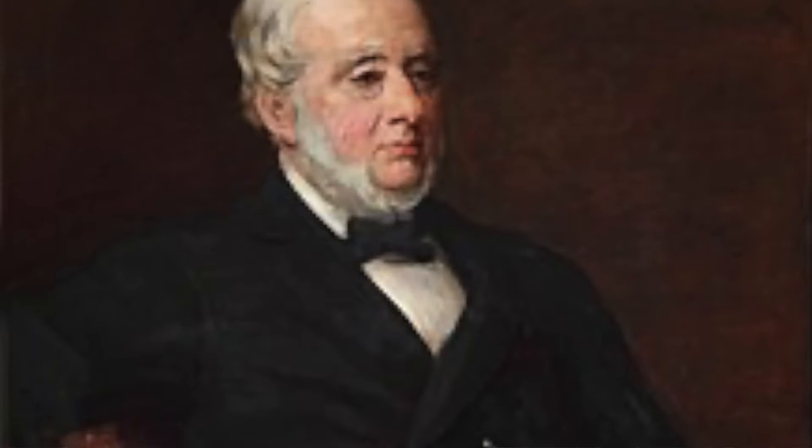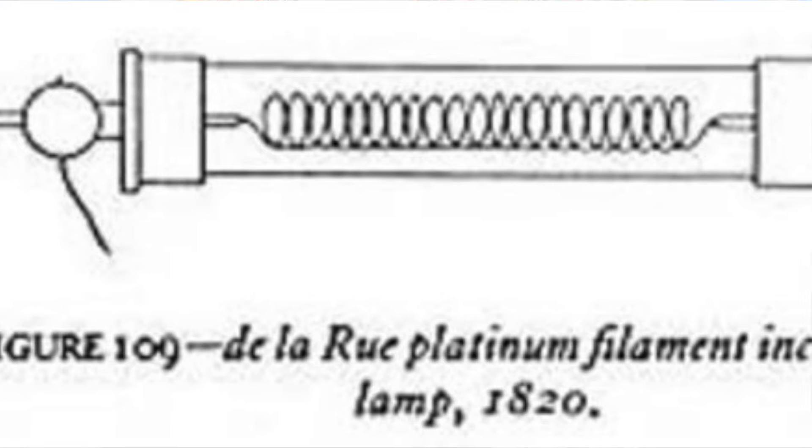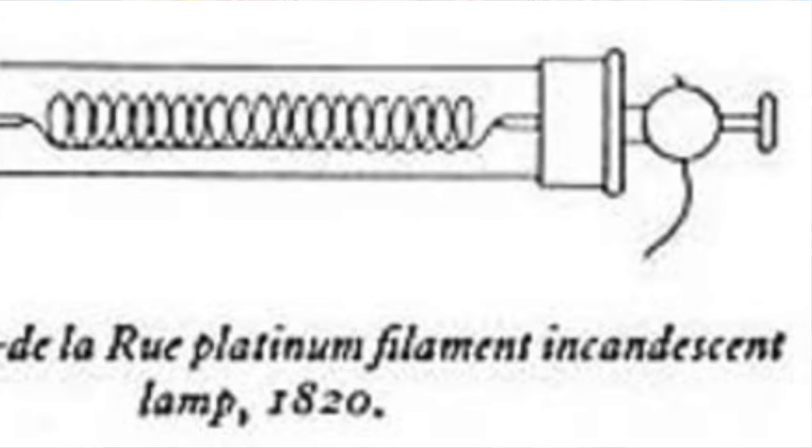But in 1840, Warren de la Rue, another British scientist, hooked a little platinum rod to the leads of a battery and put that inside of evacuated glass. It worked for a short time, but platinum was very expensive, so it kind of faded away.